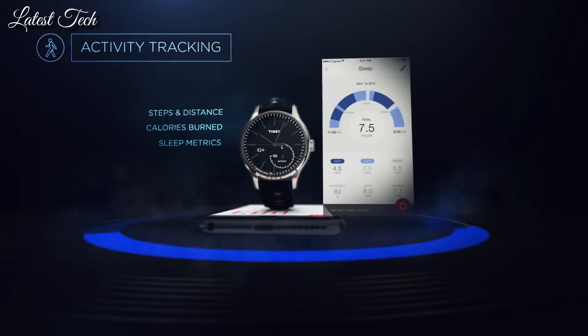Q-Timex Chronograph 40-millimeter Leather Strap Watch. Case width: 40 millimeters. Case material: stainless steel. Crystal lens: mineral glass. Case height: 13.5 millimeters. Water resistance: 50 meters.